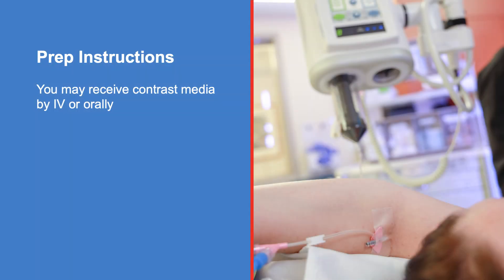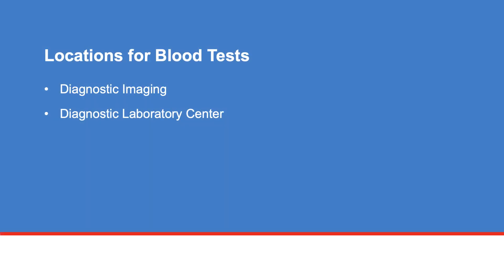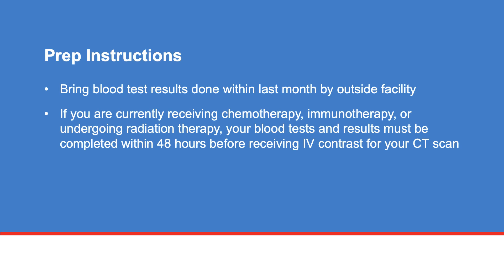Contrast dye or media is often used with a CT scan. It can be given intravenously or by mouth, and sometimes both are used. Blood tests will need to be done before your procedure. You can get your blood drawn in Diagnostic Imaging or the Diagnostic Laboratory Center. If your blood tests were done within the last month by an outside facility, bring the results with you. If you're currently receiving chemotherapy, immunotherapy, or undergoing radiation therapy, your blood tests and results must be completed within 48 hours before receiving IV contrast for your CT scan.